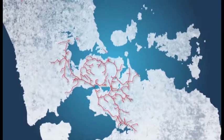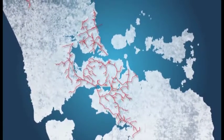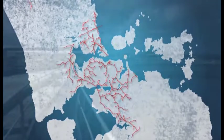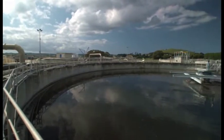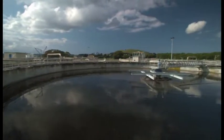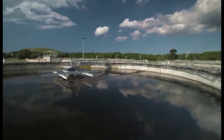24-7, nearly 8,000 kilometres of pipes carry Auckland's wastewater to one of 18 treatment plants throughout the region. Here the wastewater is treated to standards that protect public health, the local environment and our coasts and harbours. It's a responsibility we take extremely seriously.